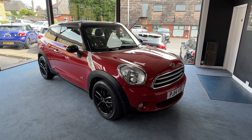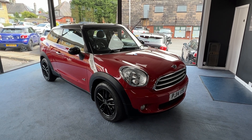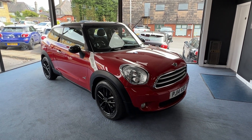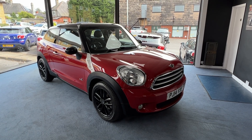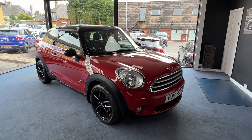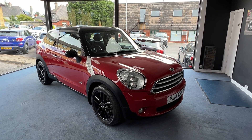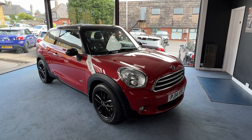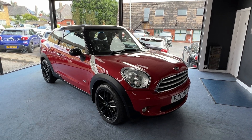Welcome to Drivewise Cars. My name is Stephen and this is our beautiful 2014 Mini Paceman Cooper Diesel All 4, finished in blazing red metallic with black roof and black mirror caps. The mileage on this one is 62,869. In total it's had three owners from new and it comes with the benefit and reassurance of a fully documented Mini service history.